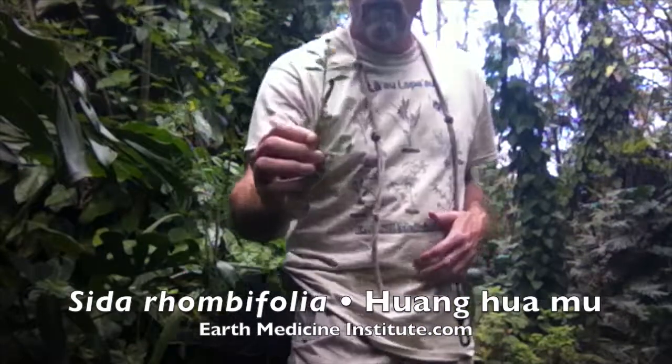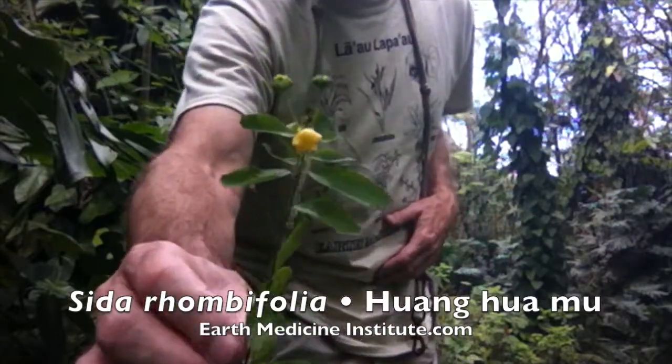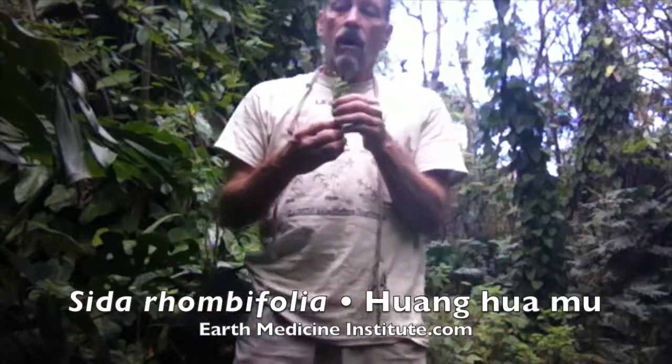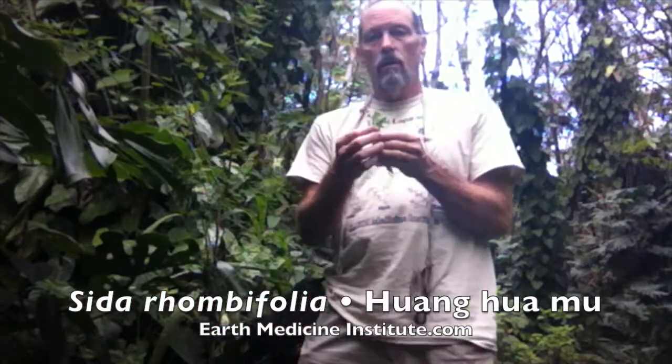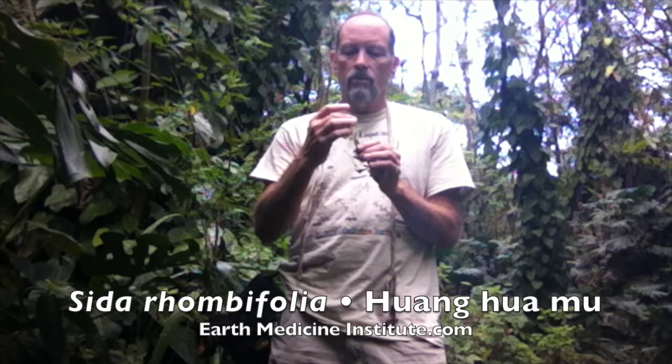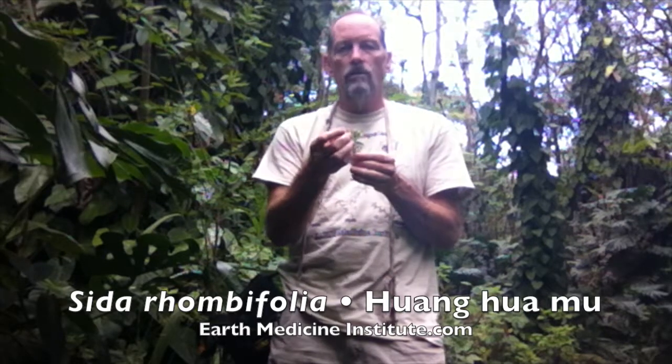This is what that looks like. It's an interesting Malvaceae, which is in the hibiscus family. It has long stems, at the end of which are yellow flowers. The flower pods have the typical cheese-wheel shape that Malvaceae have — the five-sided shape.